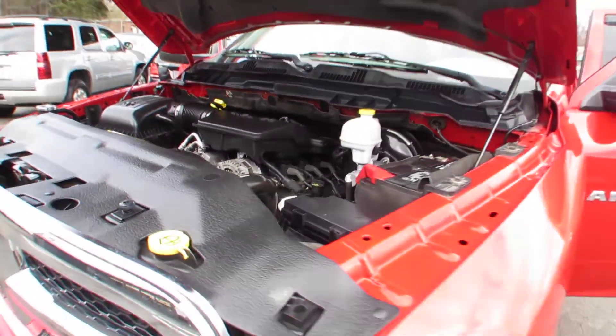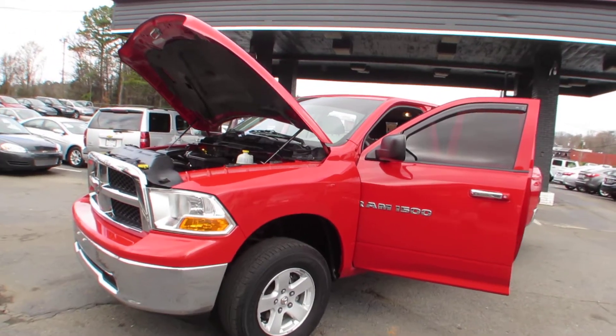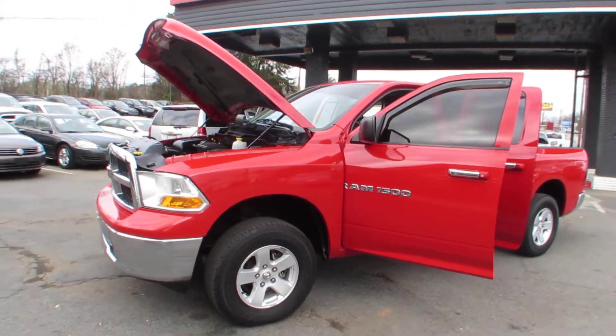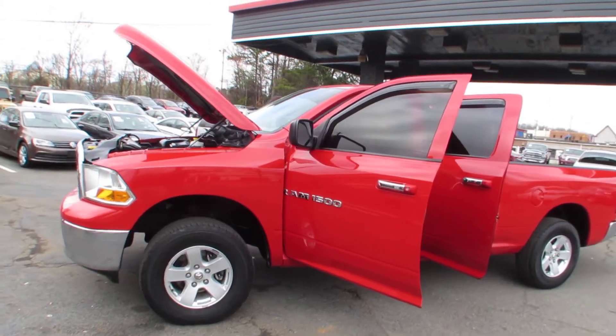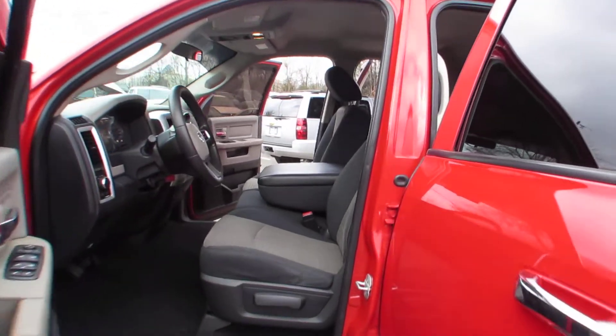Come to us and drive this Dodge Ram today here in Auto Selection of Charlotte or give us a call at 980-406-3020. Hablamos Español. Visit us here in Auto Selection of Charlotte or call us at 980-406-3020.